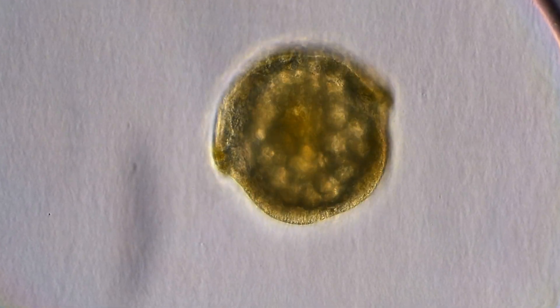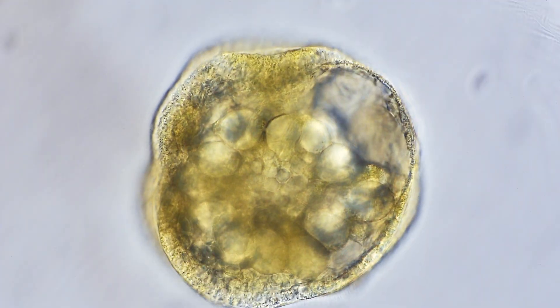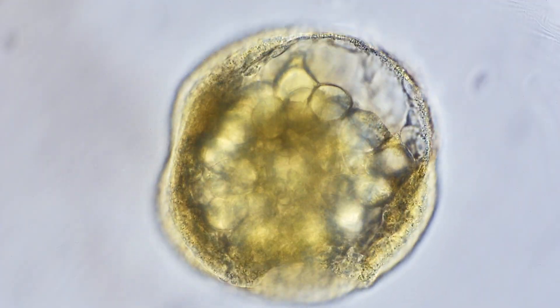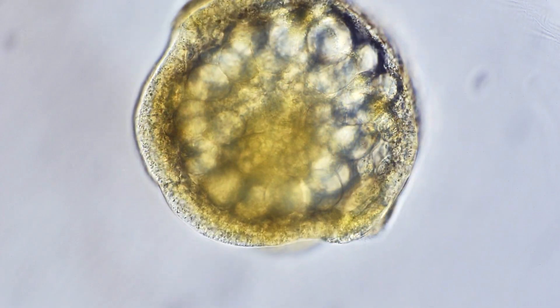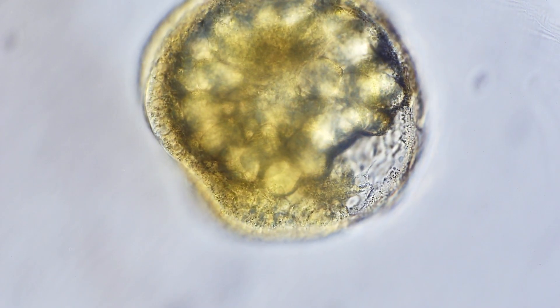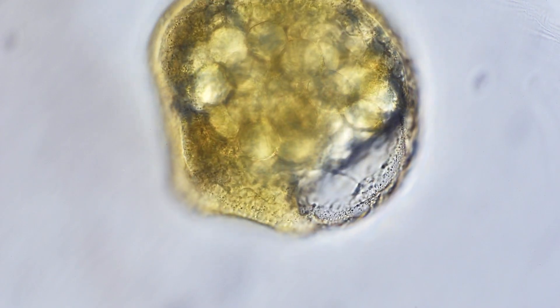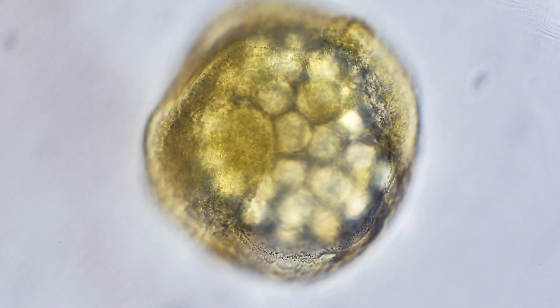Without this continuous spinning, these embryos wouldn't develop correctly. The slight depression forming on one side marks the beginning of the blastopore — the future mouth region — that will take shape over the next 12 hours. This seemingly simple ball of cells contains all the genetic instructions needed to build a complete snail.